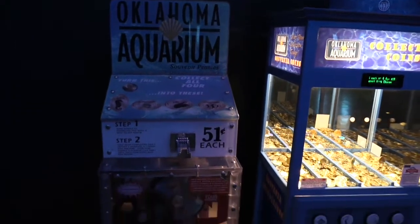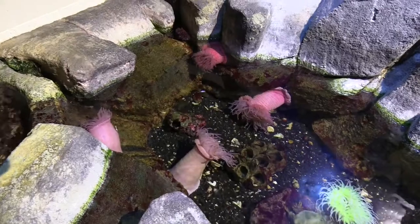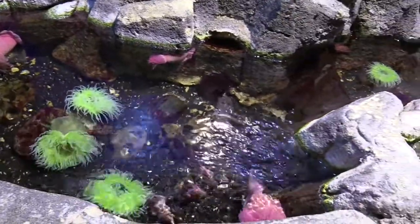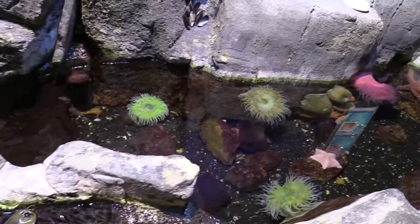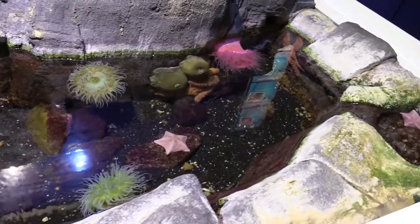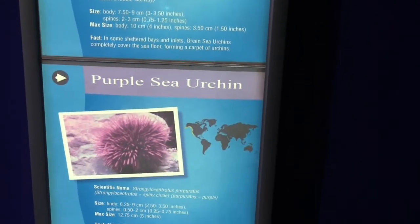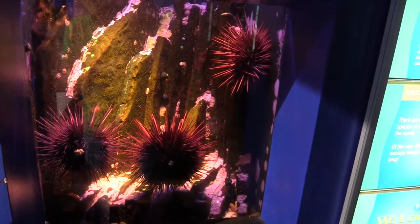All right, entering the ecozone - they do have penny press machines here. They've got the rocky coast tide pool touch tank. Now if anyone's seen the movie Finding Dory, remember that scene with the touch tank where all the hands go in grabbing stuff? You want to be very gentle when you're touching these animals - don't poke them, don't try to pick them up. We're going to see some sea urchins - got a red sea urchin, green sea urchin, and purple sea urchin.